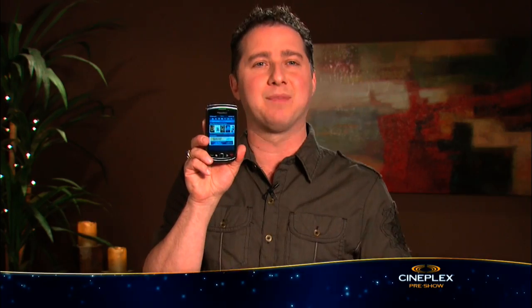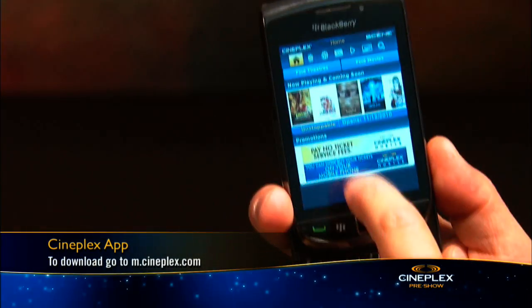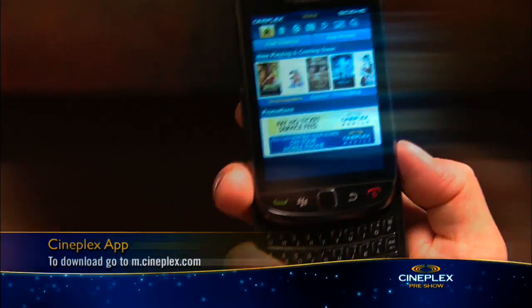And speaking of apps, be sure to download the new free Cineplex app. You can check out showtimes for any theatre in Canada, watch videos, buy movie tickets with no service fees, and more. Thanks for watching Gear Guide, enjoy your movie.